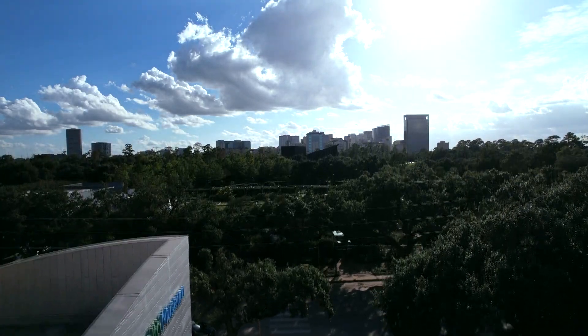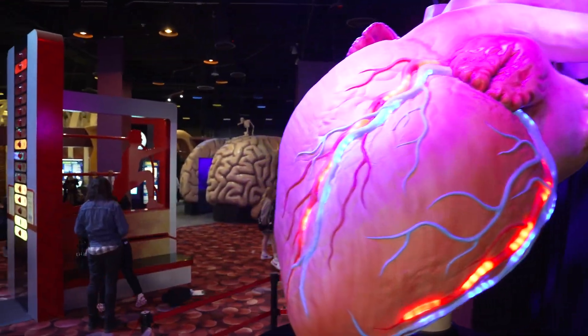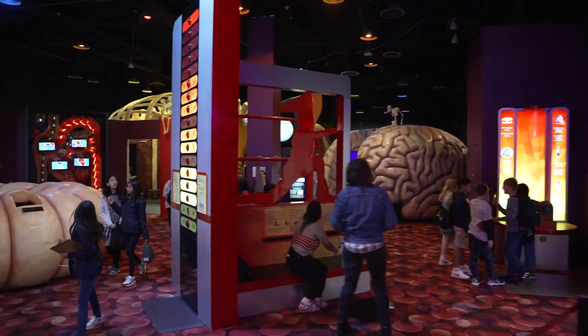We are equally committed to partnering with the largest medical complex in the world. Through our innovative engaging exhibits, programs, and events, we spark interest in future healthcare professionals, researchers, innovators, and scientists.